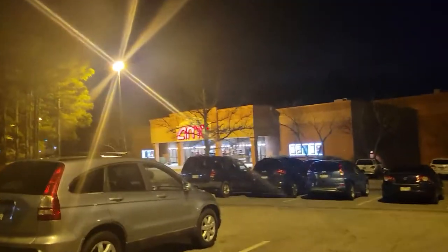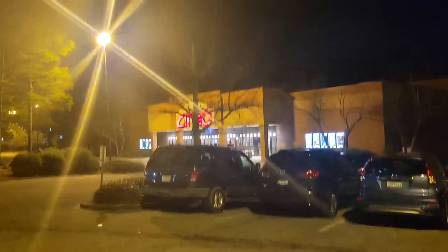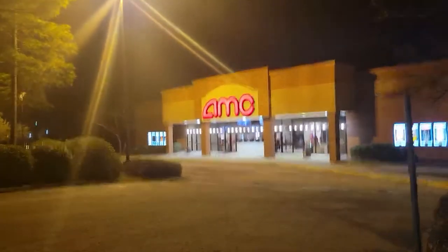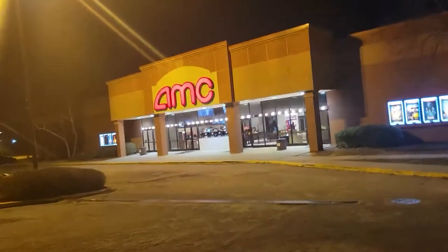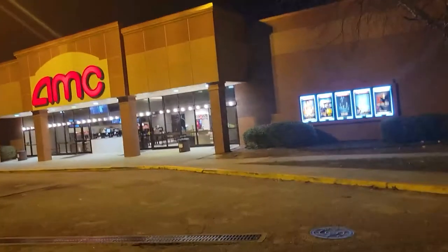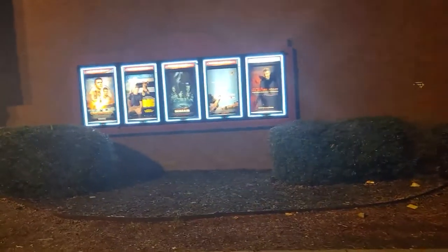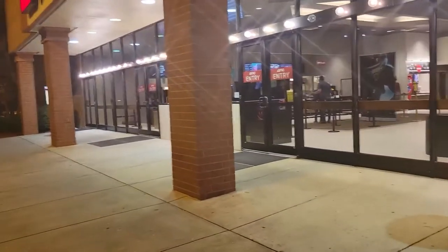I realized going from my videos that somehow I had never done one of the AMC Harbison 14, which is in fact the main AMC that I go to on a regular basis. Not as much since I switched to Regal Unlimited, but it is a former Carmike, has 14 screens. It was originally 10 and expanded to 14, and unlike many of the Carmikes, it got a remodel with recliners and a completely new lobby. It has a 1PLF, which is Prime Cinema, and that is pretty much all the significant things.